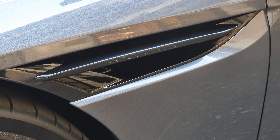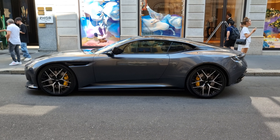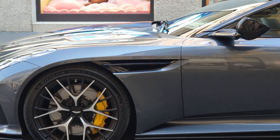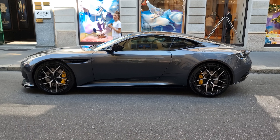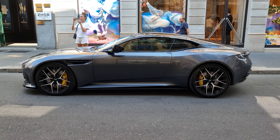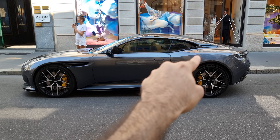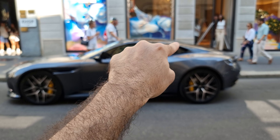I really like the side strake on the side profile of the DB12, which is a signature of all the DB classes from Aston Martin. It helps turbulent air exit the wheel area, and it also helps the eye move forward along the side of the vehicle. When you follow the line of the side, you arrive at the line underneath the side window, which moves forward and connects to create this beautiful feather shape.